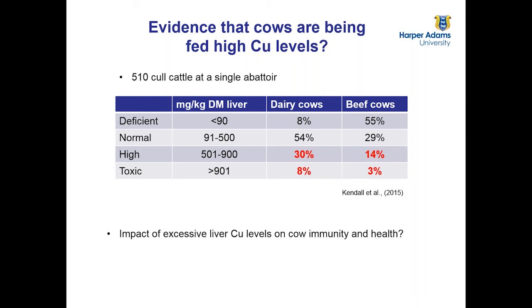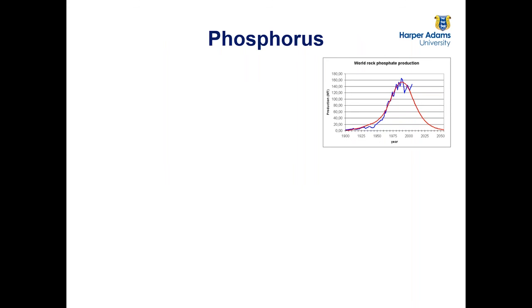Moving to phosphorus — it's important for a number of reasons. First, world rock phosphate production has reached its peak and is beginning to come down. Some people argue we'll run out of phosphate before we run out of crude oil. Inevitably that will result in increased prices, which may increase supply from other sources, but we are looking at an increased potential cost of phosphorus within the diet. Traditionally we fed phosphorus at quite high levels, and there's evidence that phosphorus is important for intake and aspects of reproduction, but it's really cost and environmental impact that are of concern.